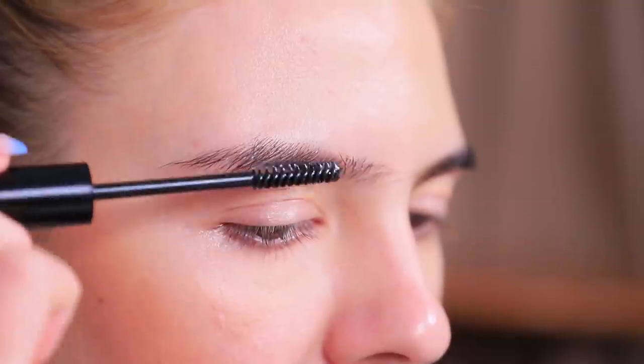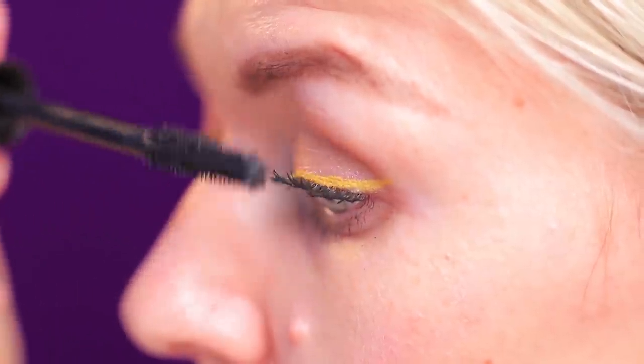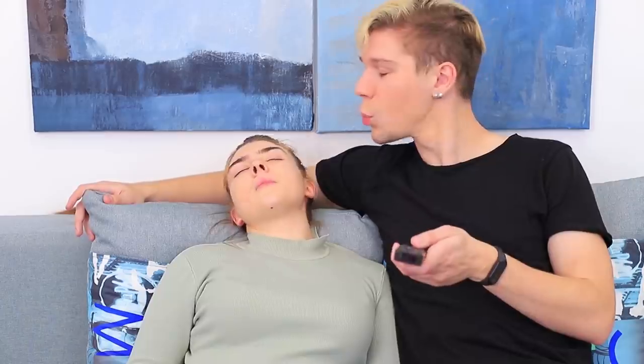Do your lips with eyeshadow, style your eyebrows with soap, and lengthen your eyelashes using face powder? Learn unusual beauty hacks in our new video.